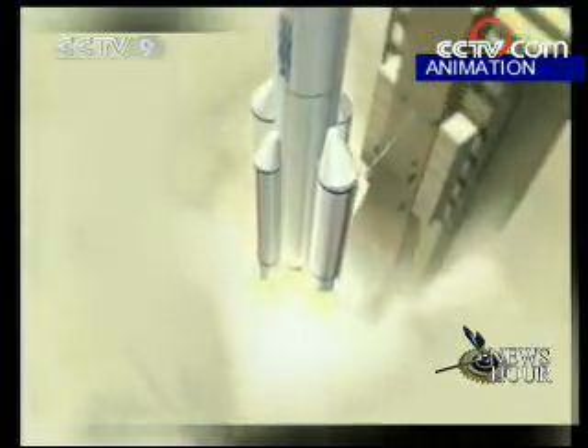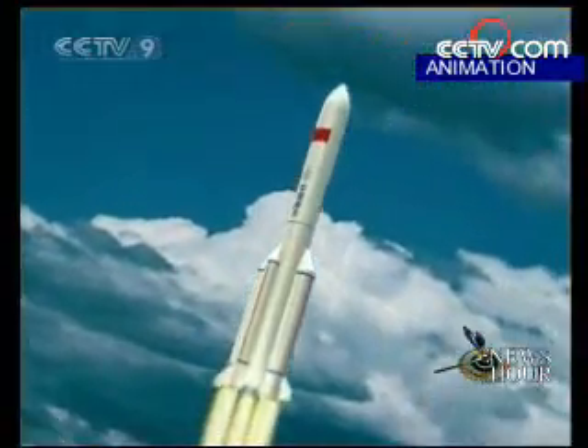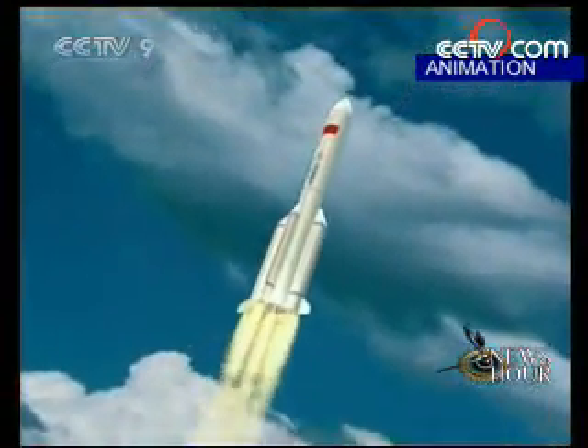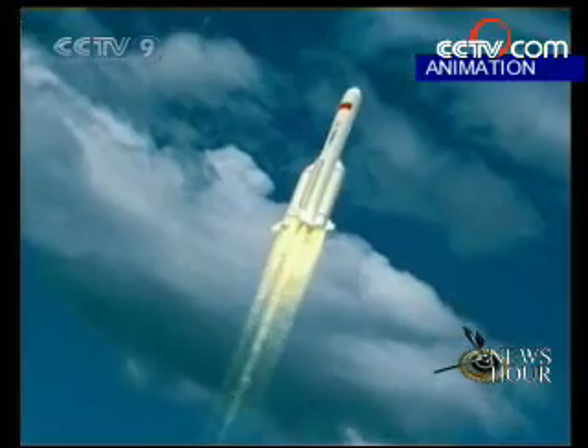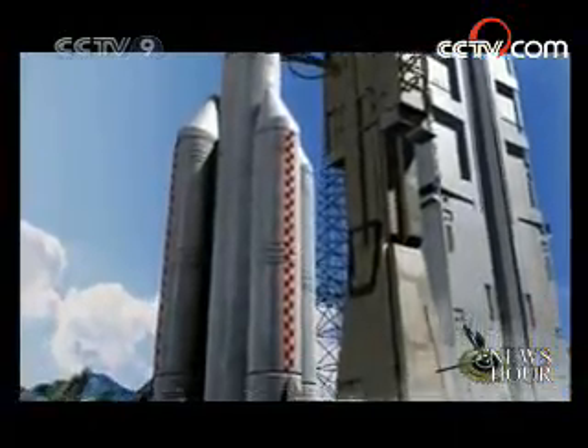The Long March 5 is a highly efficient rocket that doesn't produce toxins and pollution. Its payload capacity in near-Earth orbit is expected to increase from the current 10 tons to 25 tons, and from 5.5 tons to 14 tons for geosynchronous orbits. 14 tons means we can launch more than one satellite with a single rocket. 25 tons means we can carry payload to Earth's low orbit, around which the Shenzhou spacecraft travels, enabling further developments like setting up a space station and lab.